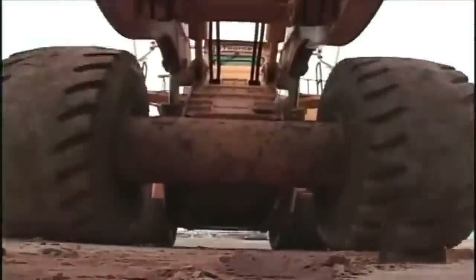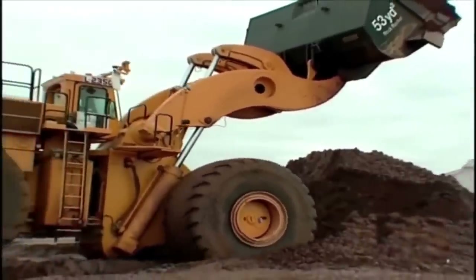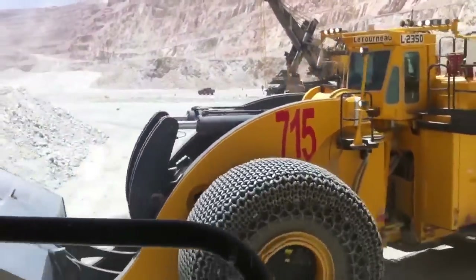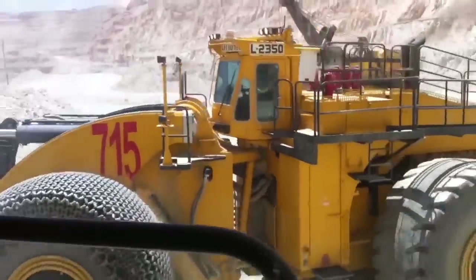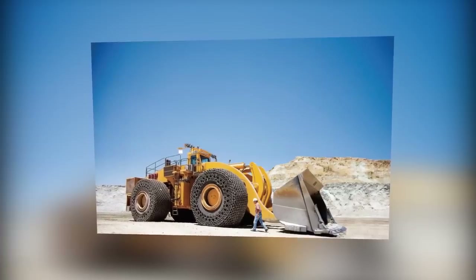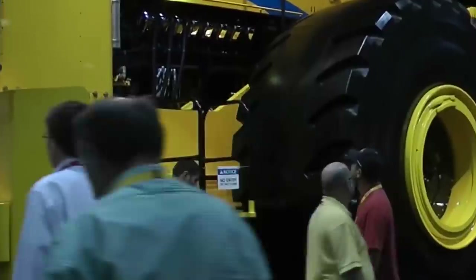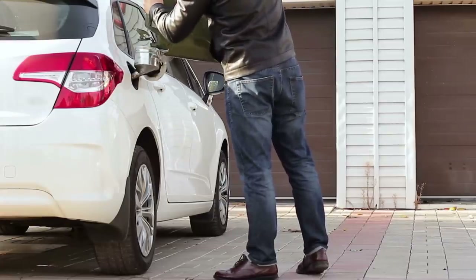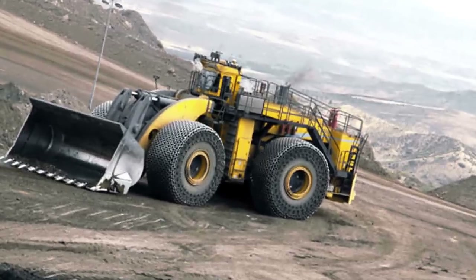Its bucket is also huge, capable of holding the same as five standard dump trucks. All this weight is powered by a 16-cylinder, 65-liter diesel engine that puts out around 2,300 horsepower. That power needs some serious fueling too — the tank on this beast holds nearly 4,000 liters of diesel. It's massive in every possible way.